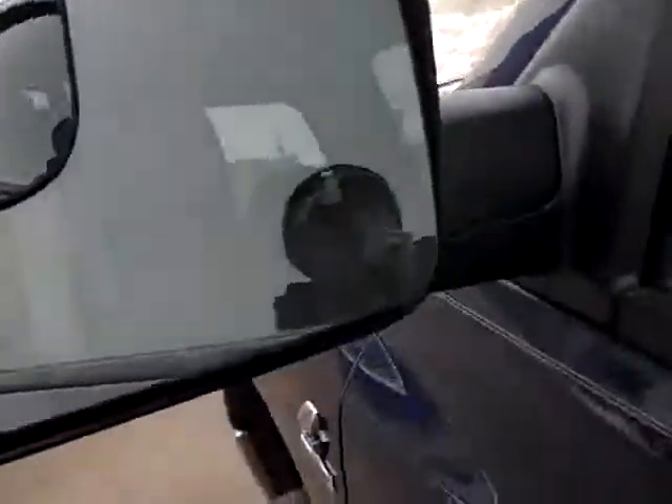It also has a sliding rear window, power pedals, and polished wheels. Starting it up — you can hear the Infinity sound system. These mirrors fold out, fold in, and also fold in like that.